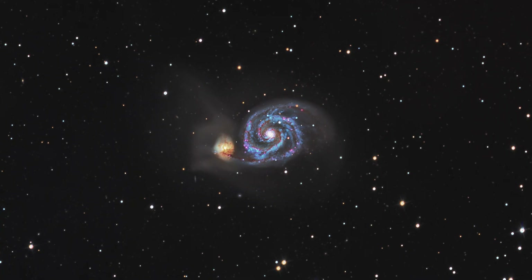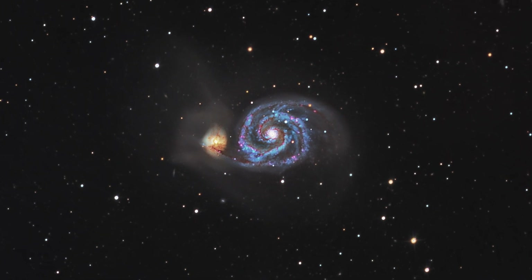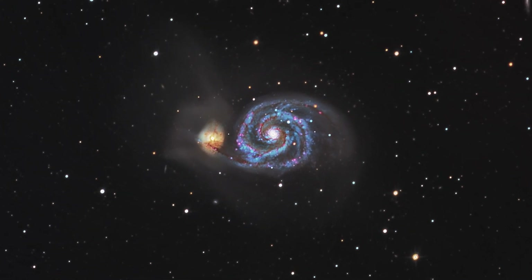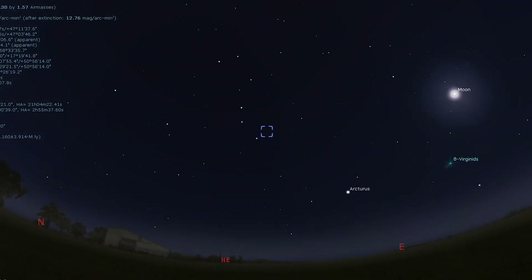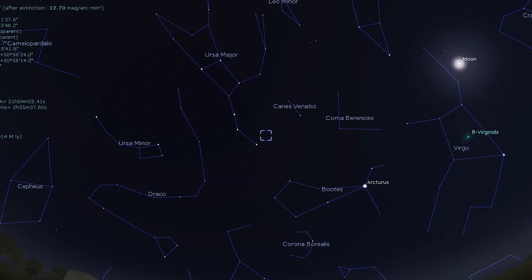April is when the spring weather starts to finally show its head, and spring is known as galaxy season. So naturally the first target on our tour tonight is a beautiful galaxy — Messier 51. Messier 51 is the Whirlpool Galaxy and is one of the most popular targets for visual observers and astrophotographers alike. It's conveniently located about three and a half degrees from Alkaid, the star at the end of the handle of the Big Dipper.